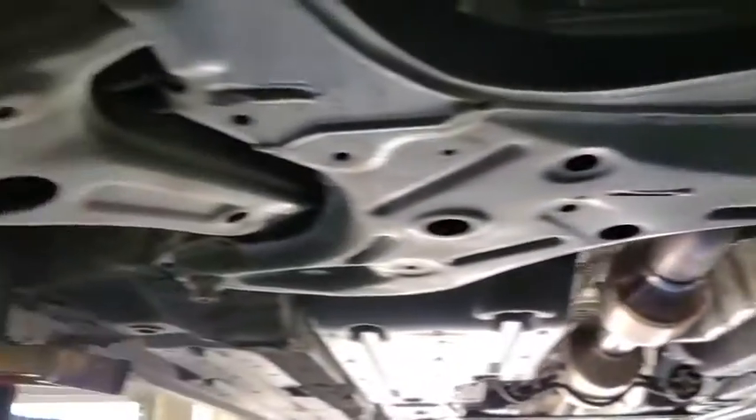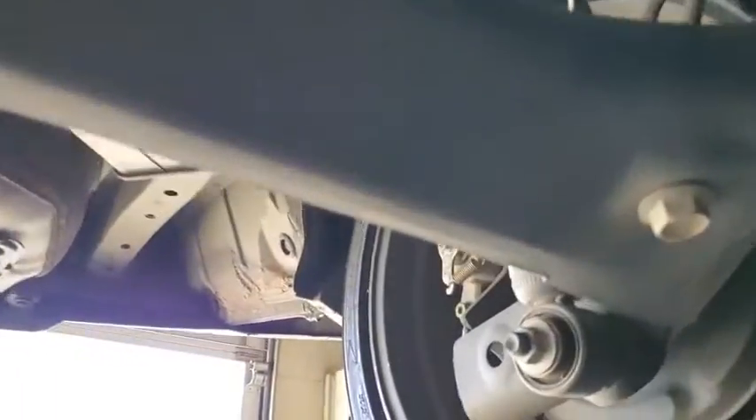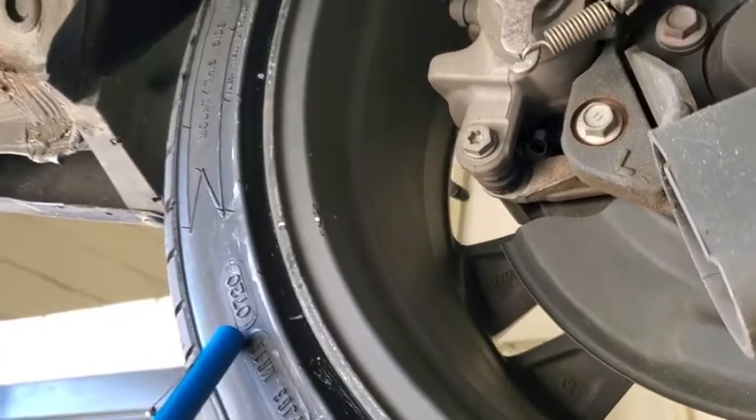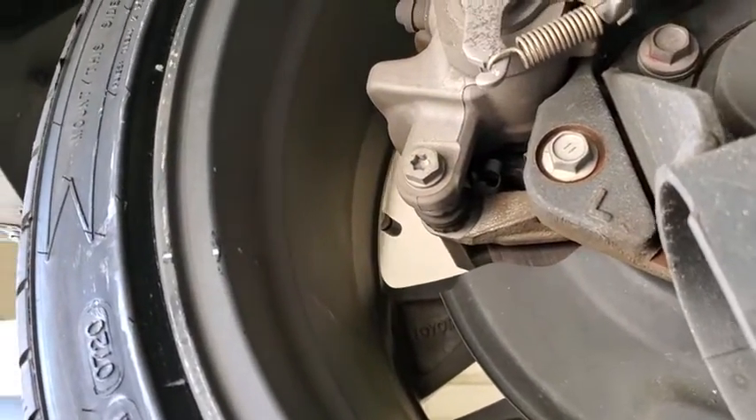The undercarriage is corrosion and rust-free. We got a brand new set of tires all the way around. The rear pads were also at nine millimeters.